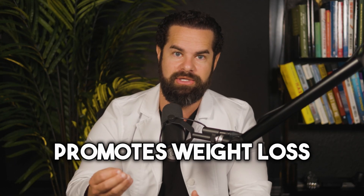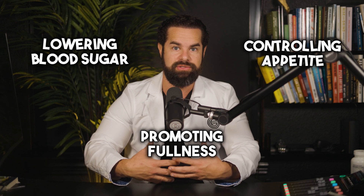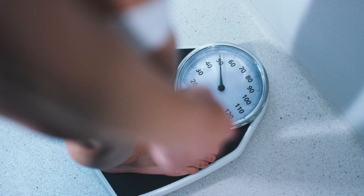Number four, it promotes weight loss. All three of those combined — lowering blood sugar, controlling appetite, promoting fullness — means semaglutide can lead to weight loss in most individuals. Overall, semaglutide helps improve glycemic control, reduce body weight, and offer additional cardiovascular benefits in people with type 2 diabetes, and can even help with fertility.